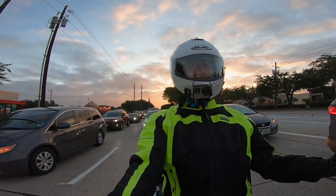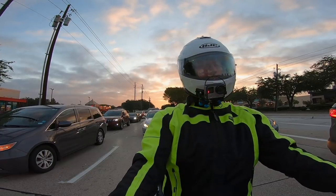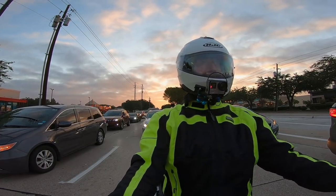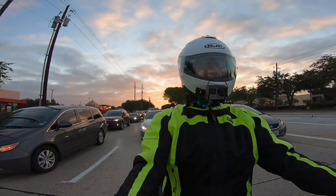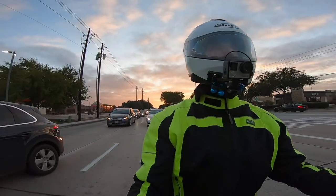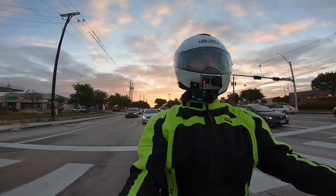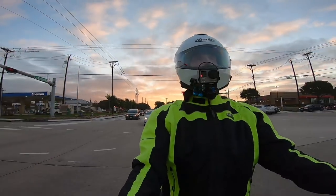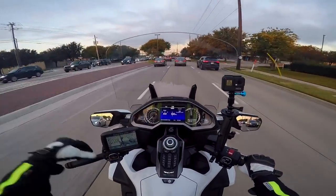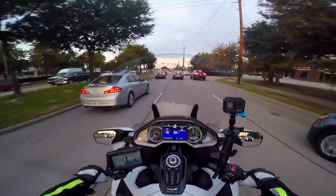Of course, the 2018 is lighter and now has 24 valves — maybe that has something to do with it. With the DCT transmission your experience may be different if you have a manual. I ride in econ mode most of the time when riding around town. Econ mode doesn't really give much benefit on the highway, but if you're in stop-and-go traffic like I am most of the time, it does seem to help a little bit.